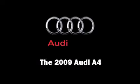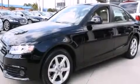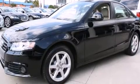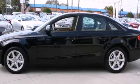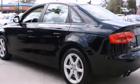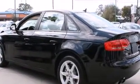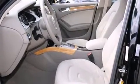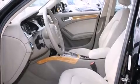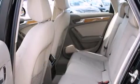Climb inside the 2009 Audi A4. With fewer than 15,000 miles on the odometer, this four-door sedan prioritizes comfort, safety, and convenience. It features all-wheel-drive versatility, an automatic transmission, and a two-liter four-cylinder engine. A turbocharger further enhances performance while also preserving fuel economy.